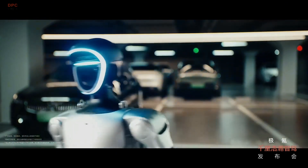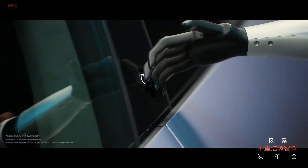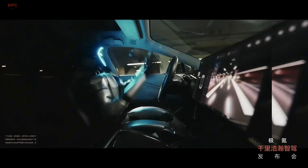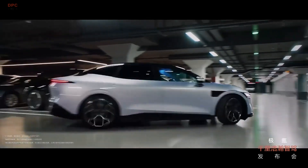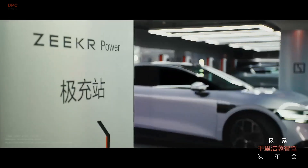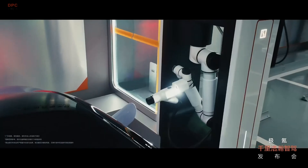Zeeker plans to integrate this intelligent driving system into its entire lineup through over-the-air updates, meaning that current and future owners will continue to benefit from new advancements. Autonomous driving is no longer a futuristic dream — it is happening now, and Zeeker is leading the way.